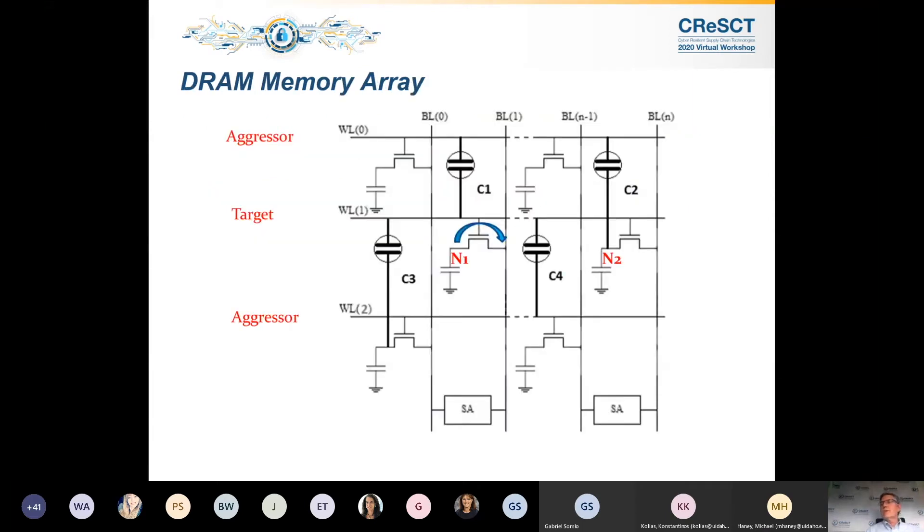I want to give a brief overview of the memory array. Memory cells are comprised of a capacitor and a transistor. When the word line turns on, you transfer charge from node N1 over onto the bit line. That bit line takes that small charge and amplifies it through the sense amp, which does two things: that voltage is sent out as a data state to the outside world, and it also refreshes the charge on the capacitor.